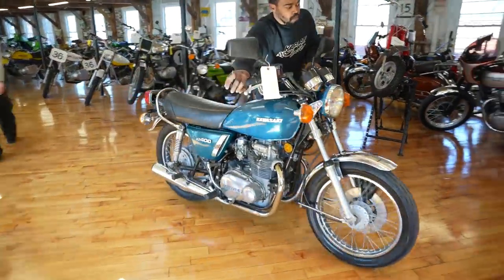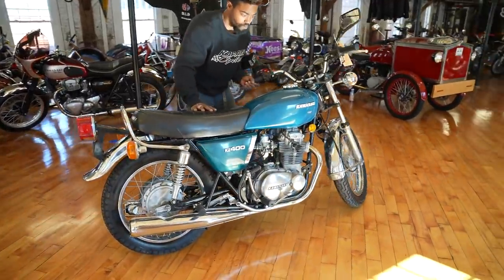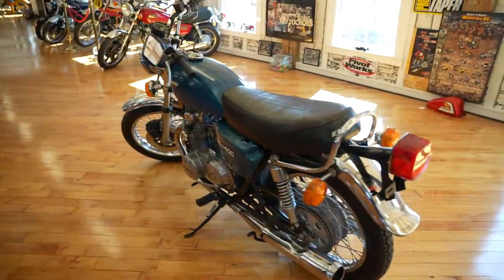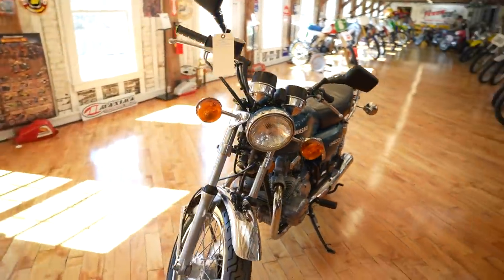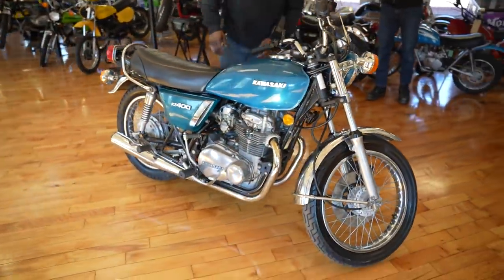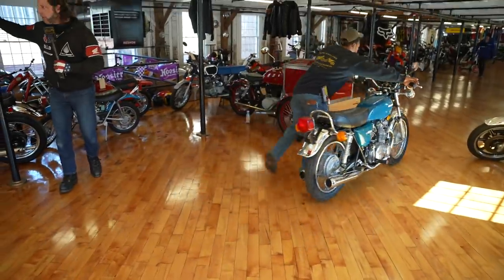Now we've got the Kawasaki KZ 400S. We bought it from a local collector in Pennsylvania. We put $3,000 of restoration services on this — new tires, carbs have been rebuilt, everything's been done. The tank's been cleaned, the engine's been tuned, all new bulbs, new mirrors. Everything's been done. She's ready for a new home — awesome little Kawasaki, little mini Z.